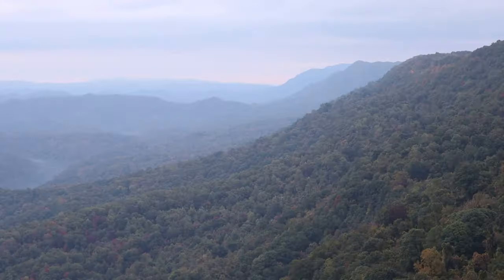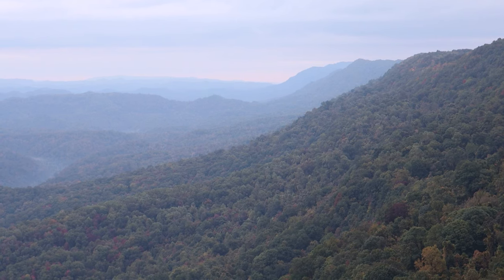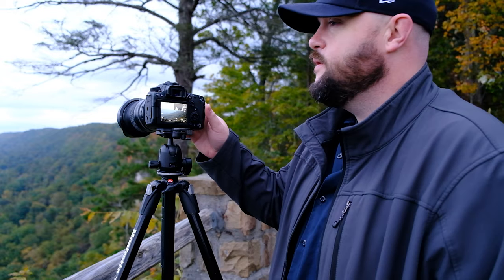I've got a shot lined up here that I actually like quite a bit. I wish the light was a little bit better, but I think with maybe some black and white, this is going to work pretty well. What I find interesting about this particular shot is just the layered nature of it with the ridges of Pine Mountain — it really runs your eye from one point of the image to the next. F11, ISO 100, two second timer.